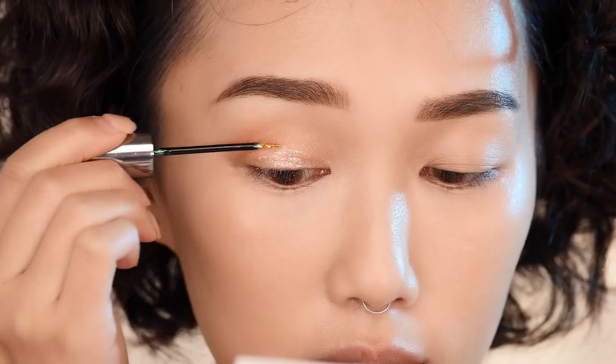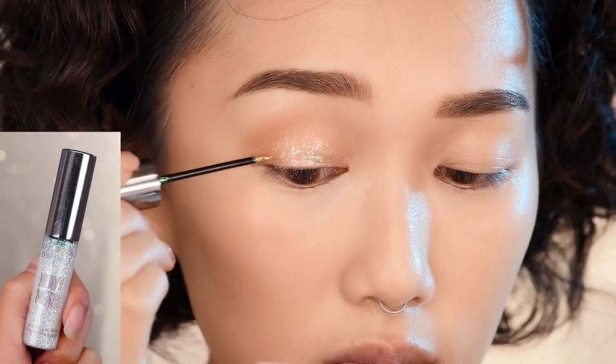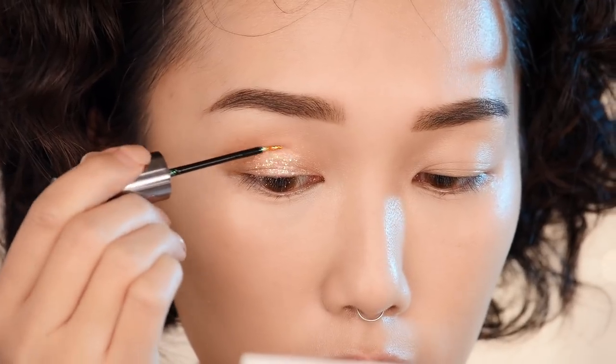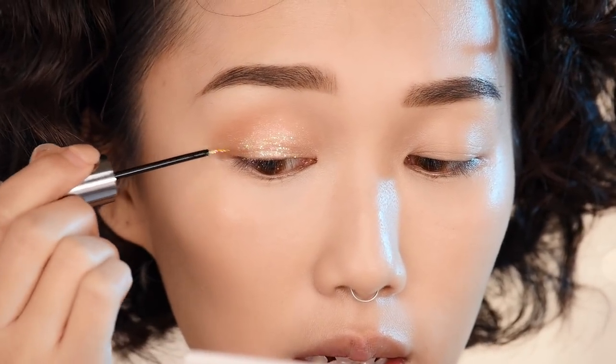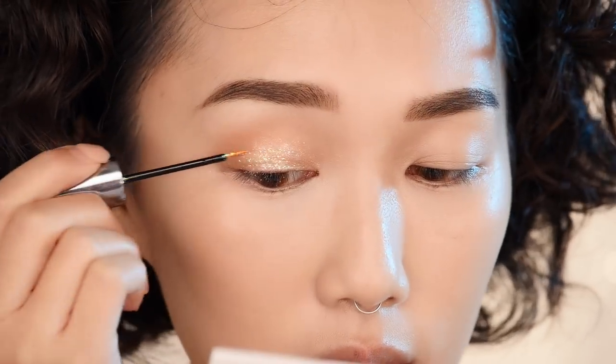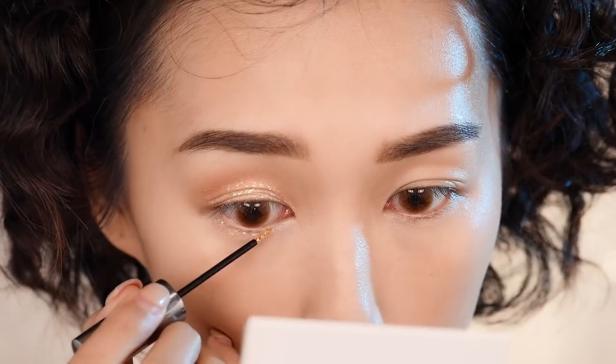The Urban Decay Heavy Metal Glitter Eyeliner is the key to the glossy look — just paint the town red with this product and go all out, because the glossier the better. Then take the same wand and generously apply it to your lower lash line.